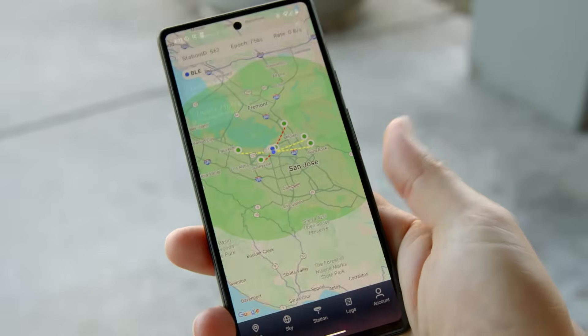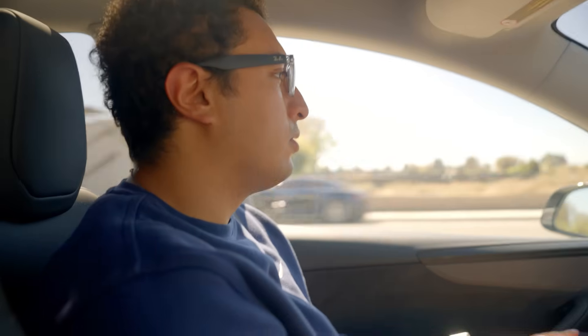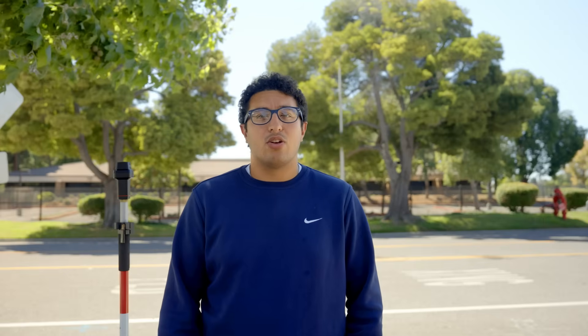When you connect using auto, your hardware automatically locates and connects to the nearest GeoNet base station. As you move across job sites, through cities, or even between states, your connection updates in real time to always use the closest station, ensuring maximum accuracy and minimum latency.